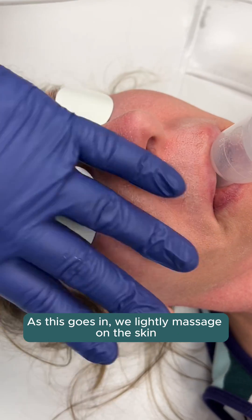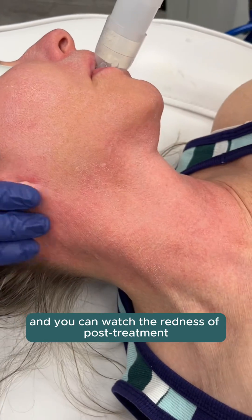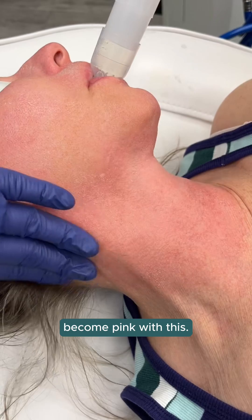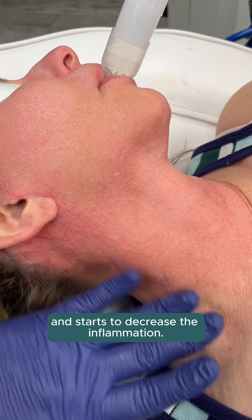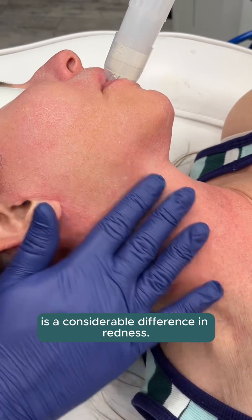As this goes in, we lightly massage on the skin, it absorbs in, and you can watch the redness of post-treatment become pink with this. It just goes into those cells and starts to decrease the inflammation — from what I see post-treatment to what they're seeing is a considerable difference in redness.